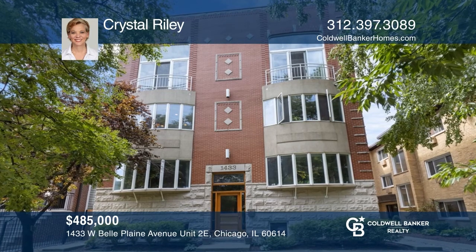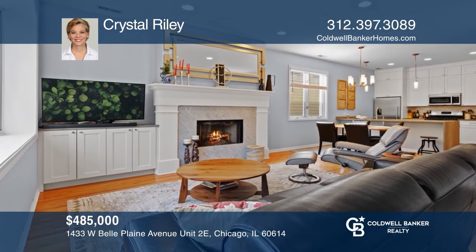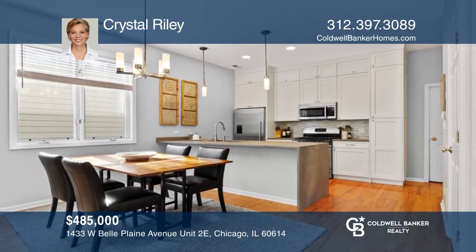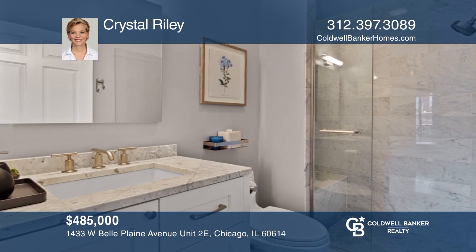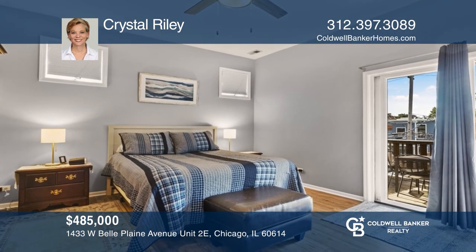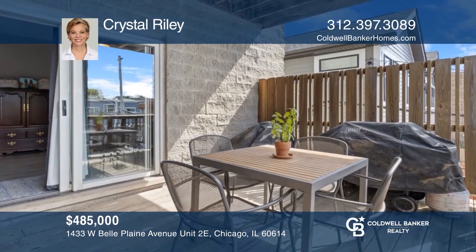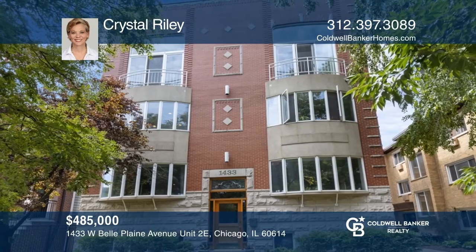This updated two-bed, two-bath condo in the Blaine School District features an open-concept kitchen with concrete counters with waterfall edge and newer stainless steel appliances. The primary suite has a walk-in closet and a recently renovated bath. A private deck, garage, and more make this the perfect place to call home. To see this condo in person, call Crystal Riley.